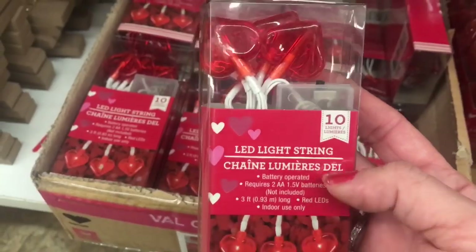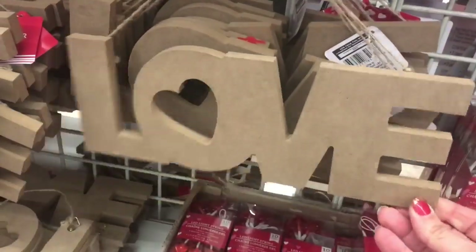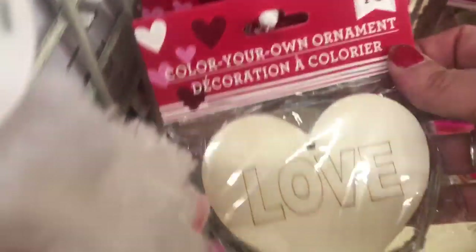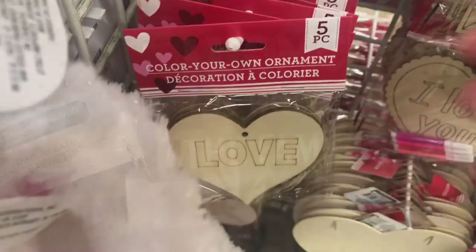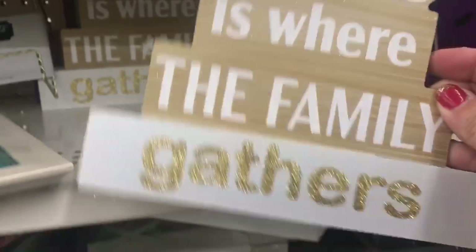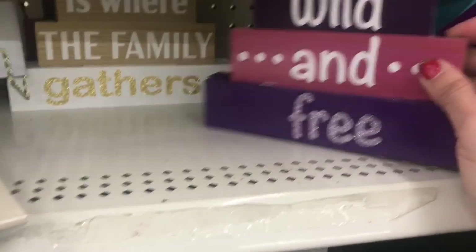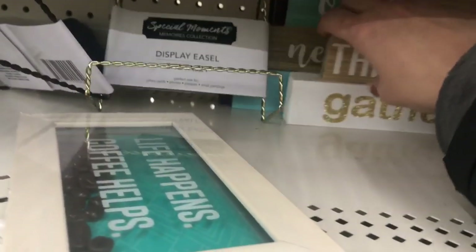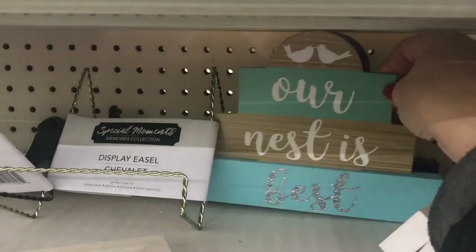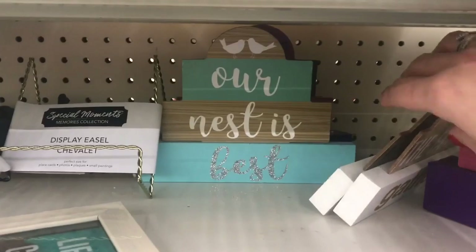Then they have these 10-count heart string lights and this really thick pressboard love sign with a jute hanger. Color-your-own ornaments — five piece wood — with a happy Valentine's Day and a love one. They have these new stacked signs with glitter: 'Home is Where the Family Gathers' in white with gold glitter, 'Wild and Free,' and 'Our Nest is Best' in turquoise with birds and silver glitter. Those three are new this time.